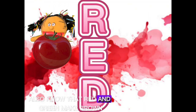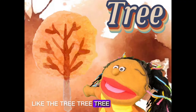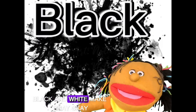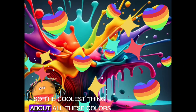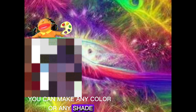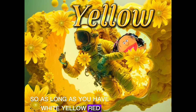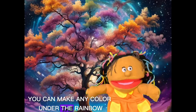Also know that red and green make brown — brown like the tree. And blue and yellow make green for the grass. Black and white make gray. So the coolest thing about all these colors: primary colors can make any color in the rainbow. If you just have your primary colors — white, yellow, red, blue, and black — you can make any color under the rainbow.